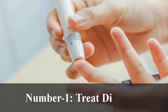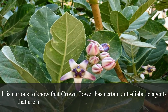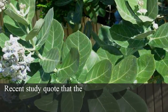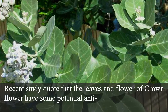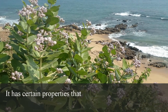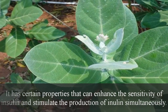Number 1: Treat diabetes. It is curious to know that crown flower has certain anti-diabetic agents that are hailed for having a good influence on diabetes. Recent studies state that the leaves and flowers of crown flower have some potential anti-diabetic agents that can treat diabetes with ease. It has certain properties that can enhance the sensitivity of insulin and stimulate the production of insulin simultaneously.